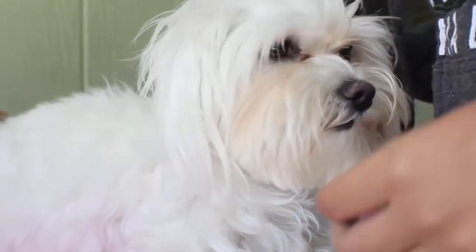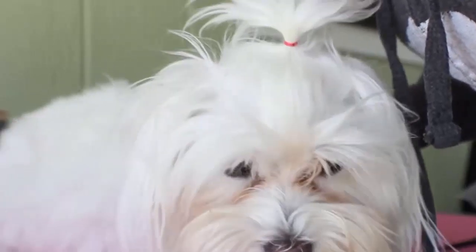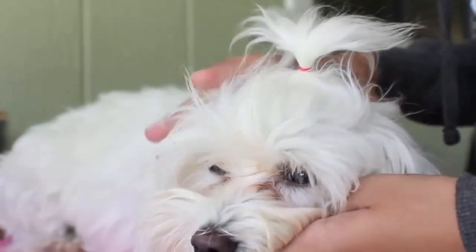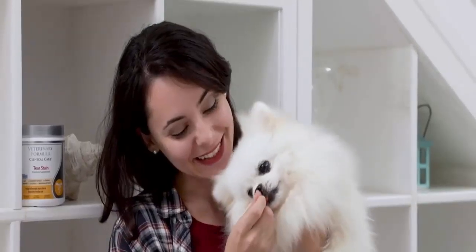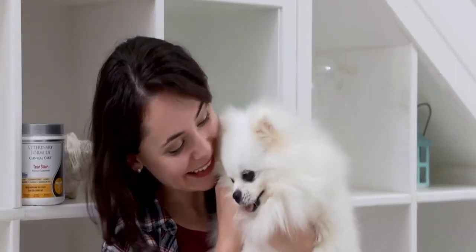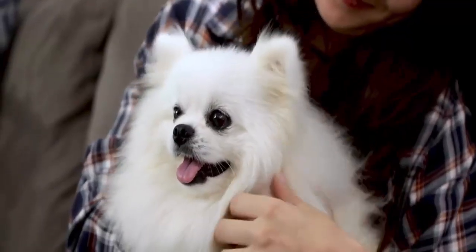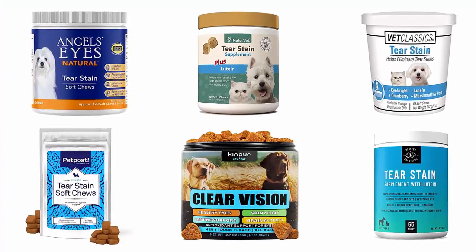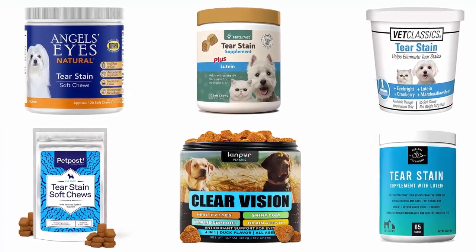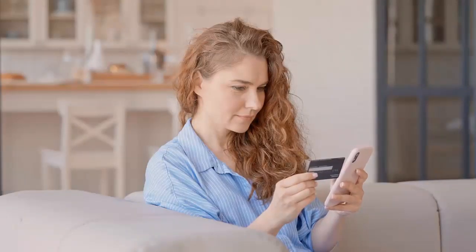Everybody wants their dog to look their very best. Unfortunately, some are prone to unsightly tear stains that can give them a disheveled appearance. But you can help your pup get rid of this problem by giving them the right tear stain supplement. Premium quality tear stain supplements are formulated with all-natural ingredients to lubricate the mucous membranes, help remove and prevent tear stains, and enhance the comfort and vision of your pets. We have selected and reviewed the best tear stain supplements for dogs, recommended by users and field experts.